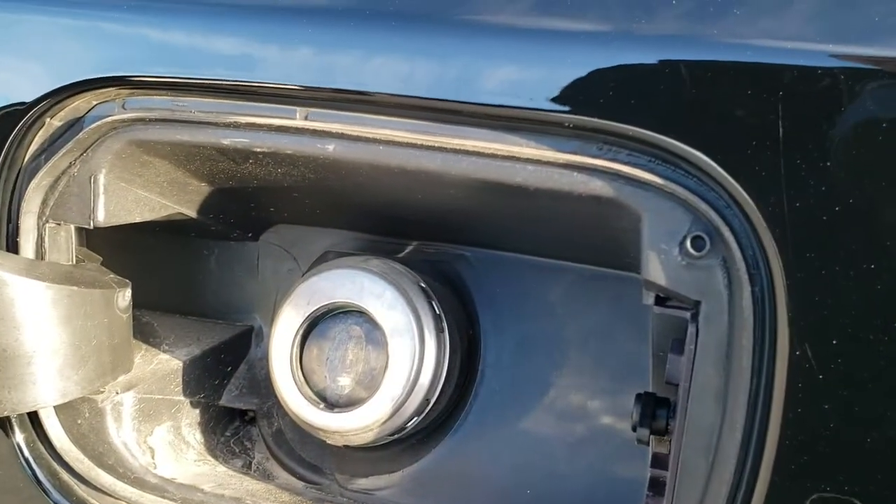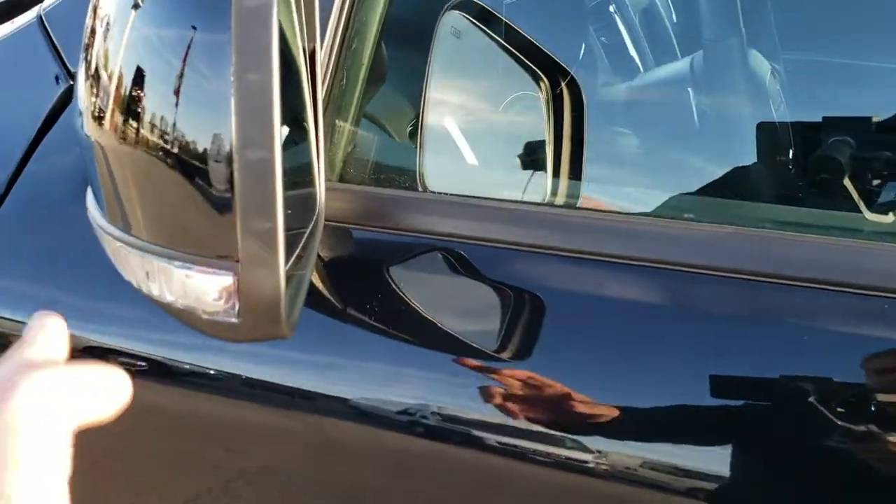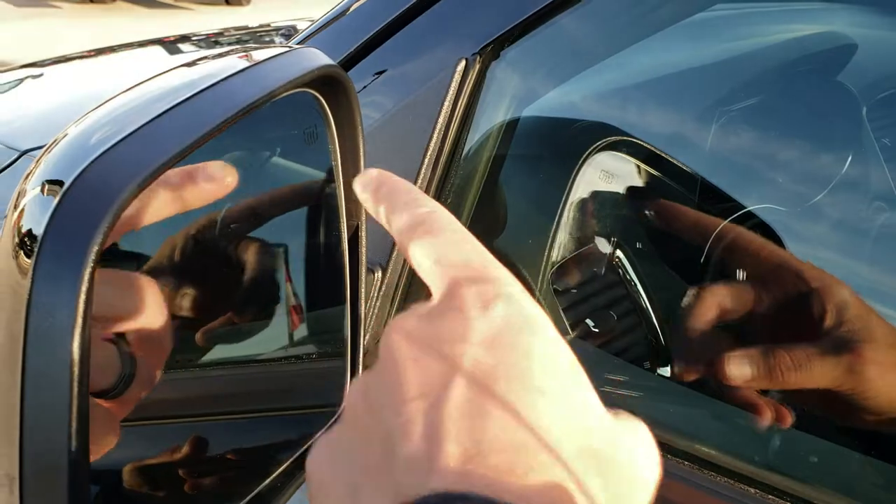This one does have the capless fuel fill, which is a nice feature to have if you've never used it before. You also get built-in directional LED signals and heated mirrors.